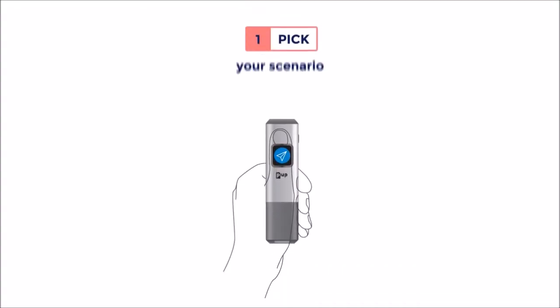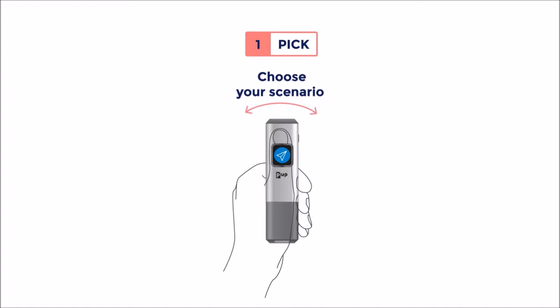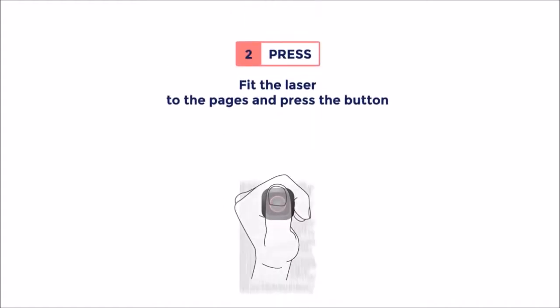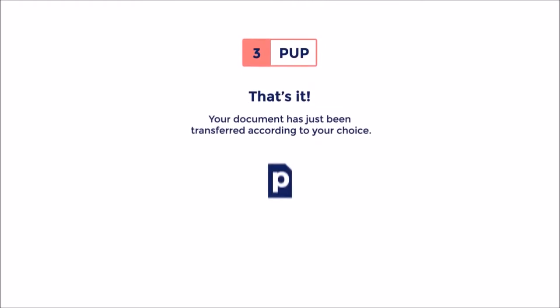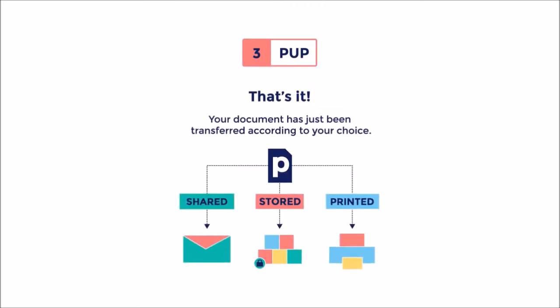The PUP is so simple to use. Choose your scenario, fit the laser to the pages, and press the button. That's it. Your document has just been transferred according to your choice.